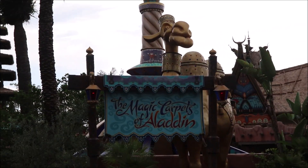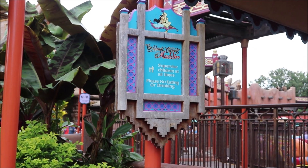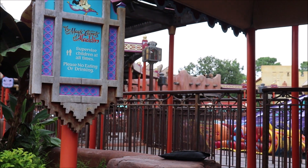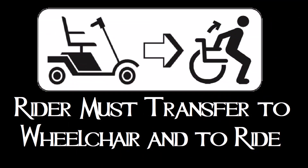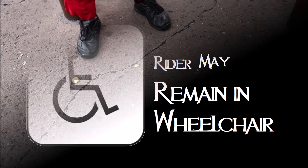The Tiki Room dumps you out right next to our next ride: the Magic Carpets of Aladdin. On the map it shows a transfer icon, but I talked to a cast member there and she told me that as long as you're in a standard manual wheelchair or some power wheelchairs, you can go on the ride. It all comes down to whether your chair fits within these little gold buttons they have on the ground.